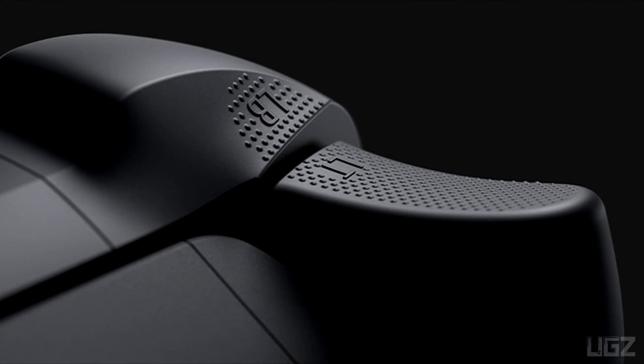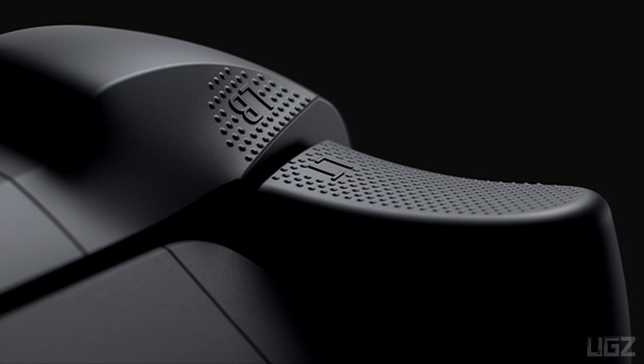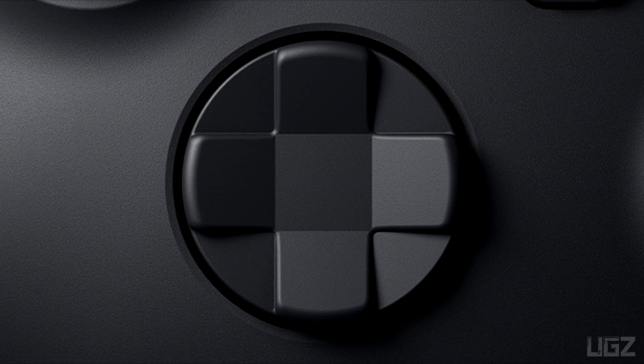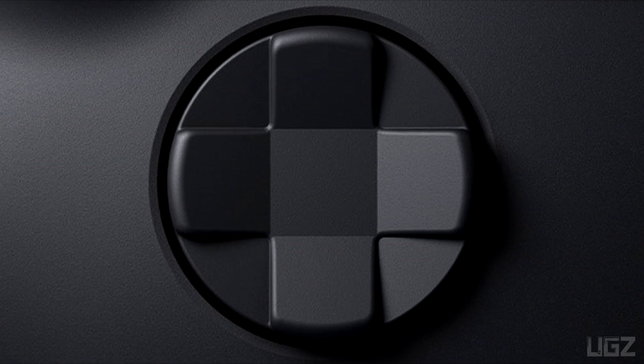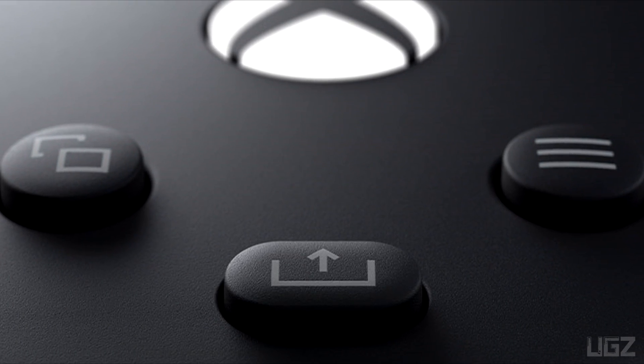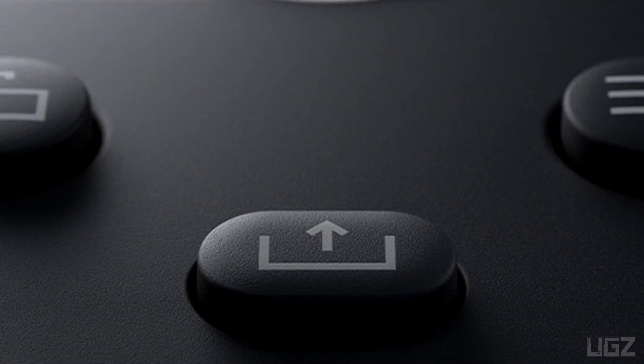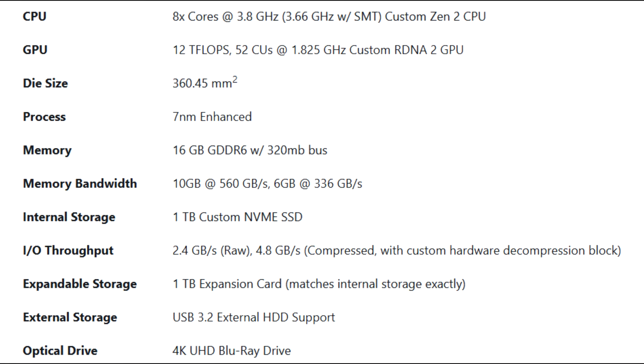Experience the modernized design of the Xbox wireless controller, featuring sculpted surfaces and refined geometry for enhanced comfort during gameplay. Stay on target with textured grip and a hybrid D-pad. Capture and share content seamlessly while you play, and quickly pair with and switch between supported consoles, PCs, and mobile devices.